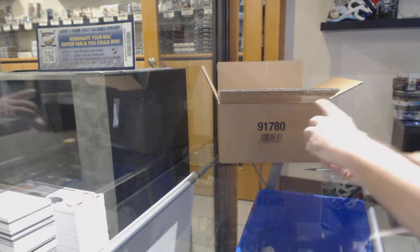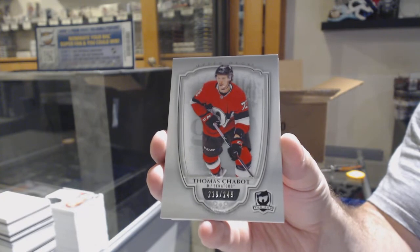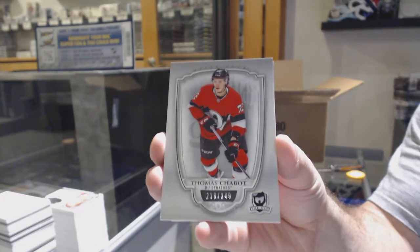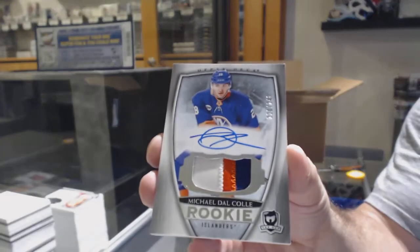Everything's going to get pushed back quite a bit this year — I think that's going to naturally happen. $2.49 Chabot for the Ottawa Senators. Remember, California's on lockdown. Upper Deck's California office is closed — like, closed closed. For the Islanders, $2.49 Michael Dal Colle.